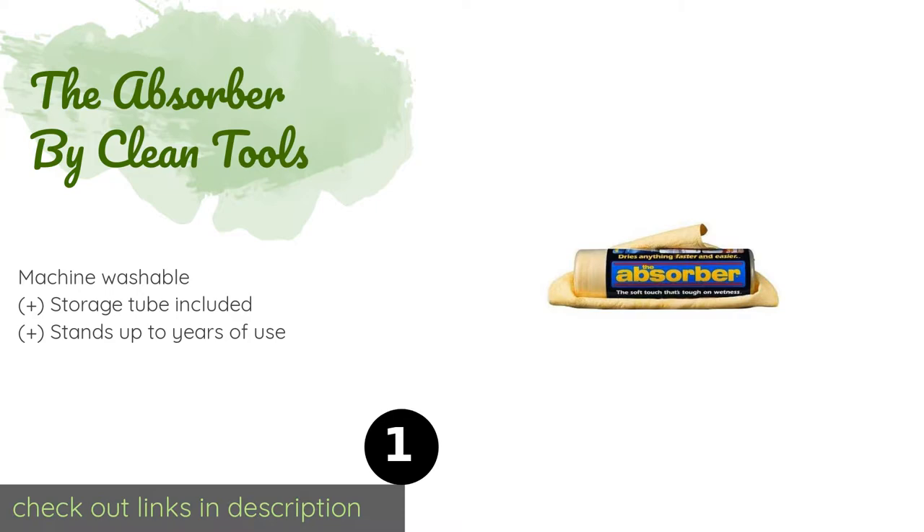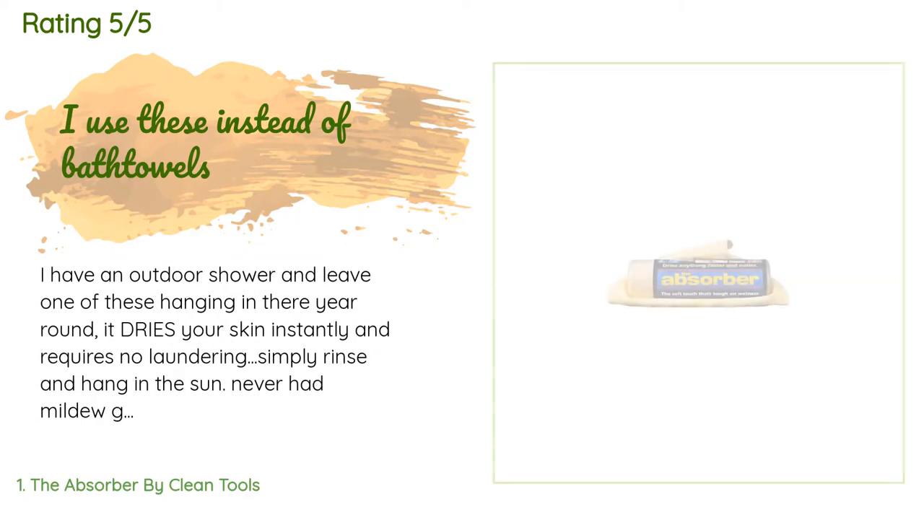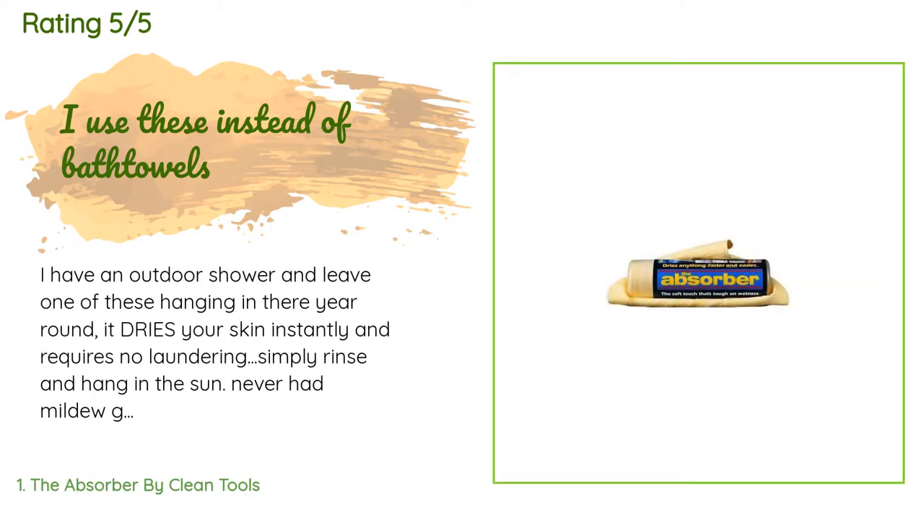Check out the product link in the YouTube description below. There are 451 reviews with an average rating of 4.8 stars for this product. A customer said: 'I have an outdoor shower and leave one of these hanging in there year-round. It dries your skin instantly and requires no laundering — simply rinse and hang in the sun. Never had mildew grow on one.'